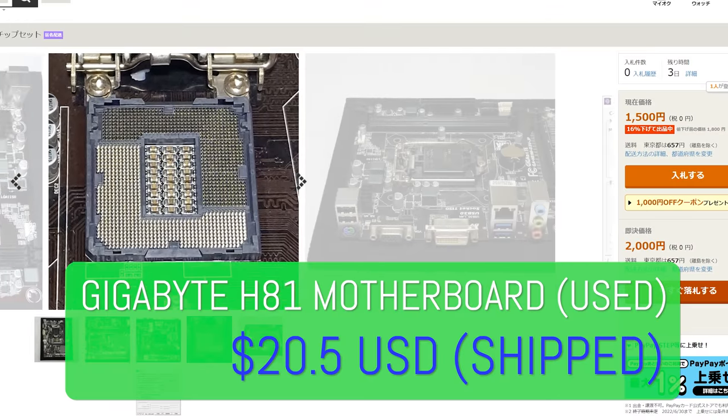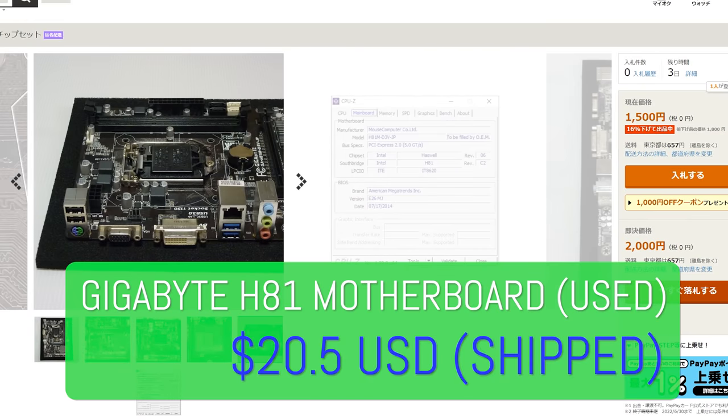You're probably thinking this H81 motherboard won't handle a 4770K — but I've actually tested this in the past. If you undervolt the 4770K it works absolutely fine, and for $20 delivered that's an absolute bargain for a motherboard.